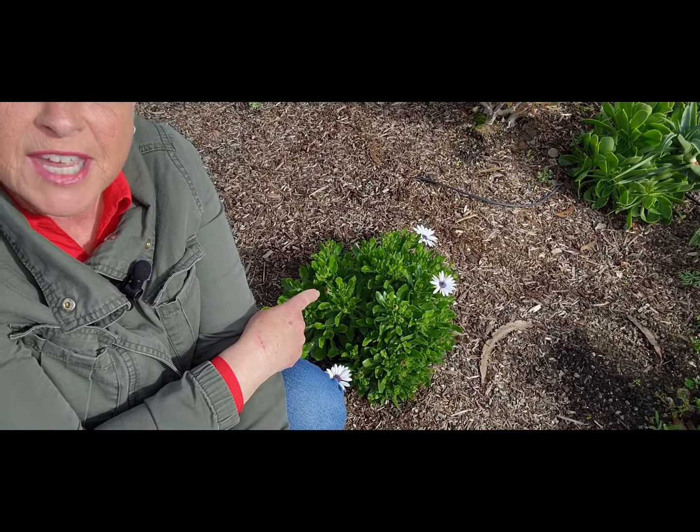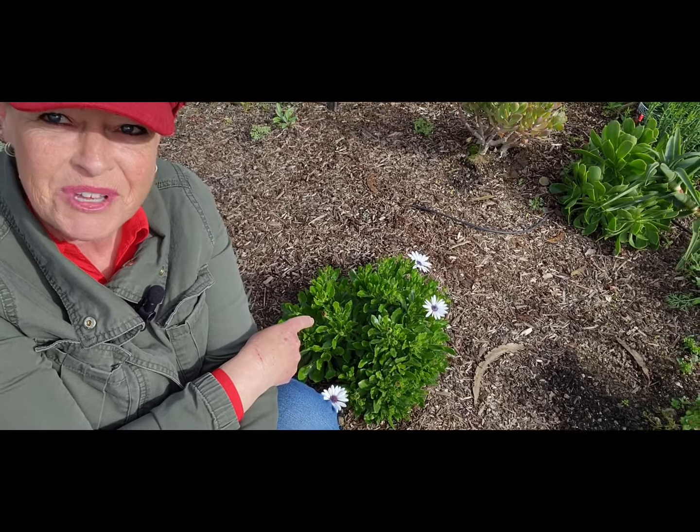Right in front of the cactus patch are some cape rain daisies in bloom, and there's the spiral — got some color there. I'll turn you around and we'll go for a little walk around the spiral.